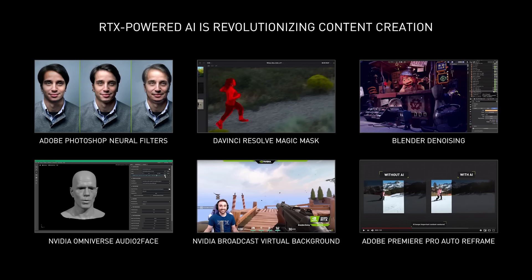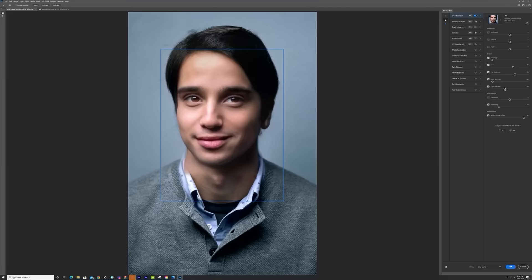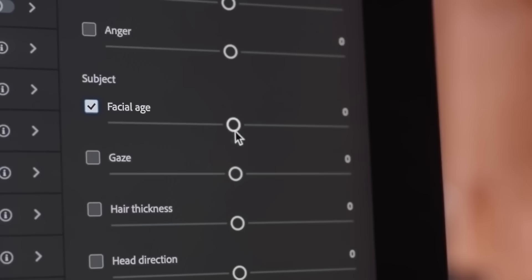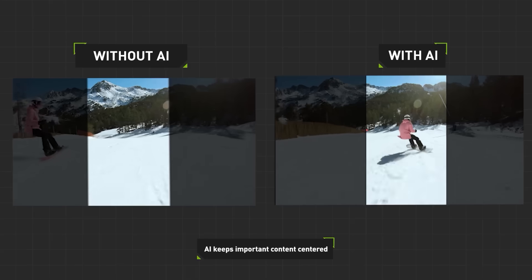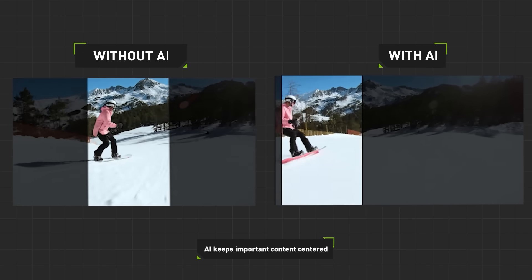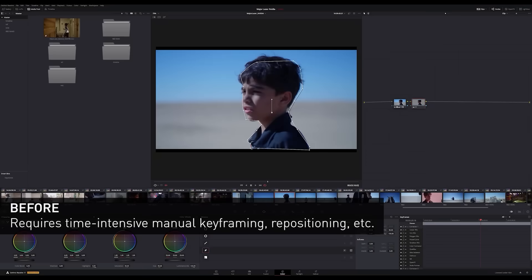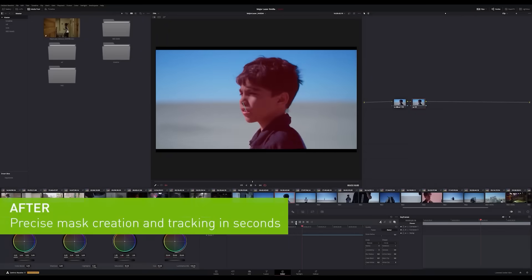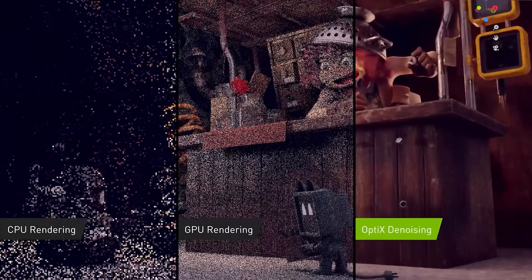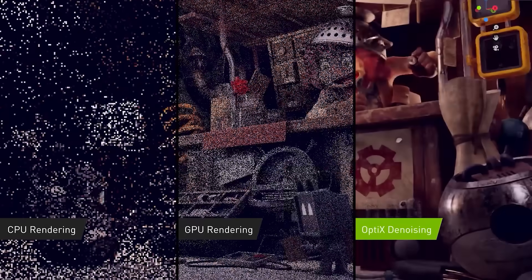RTX Accelerated AI will change the way creators work. For example, Adobe Photoshop recently introduced Neural Filters, which uses AI to quickly make complex edits to photographs. Adobe Premiere Pro Auto Reframe uses AI to convert landscape video to portrait while keeping the action front and center. In DaVinci Resolve 17, the new Magic Mask feature uses AI to speed up mask creation and tracking. NVIDIA Optics AI denoising in Blender cleans up noise on the fly, quickly resolving 3D images.